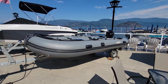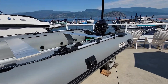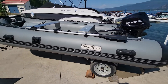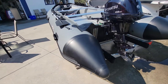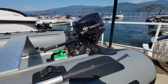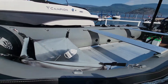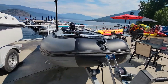All right, it's a hot day here at Shiswap Marina. On the lot today we have this pretty cool Swellfish inflatable boat. So this is a rigid bottom inflatable, or a RIB. It's got a Tohatsu electric start 15 horse outboard on it. It does come with a portable fish finder, so it is actually nicely set up for fishing.